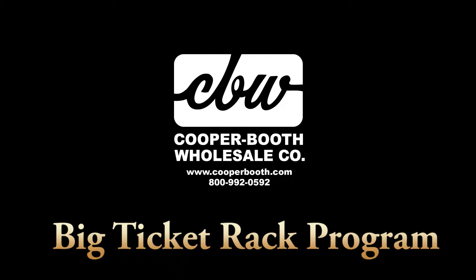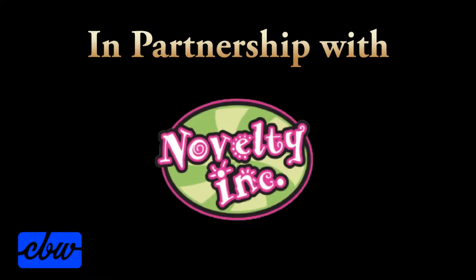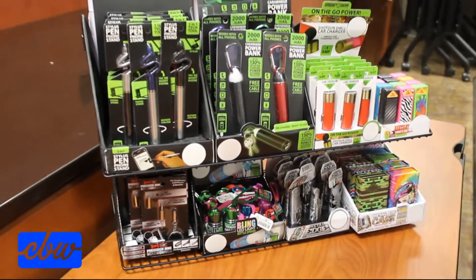Cooper Booth is excited to bring you a fully guaranteed general merchandise program in partnership with Novelty Inc. Our Big Ticket Rack program is designed to bring the hottest, trendy general merchandise items directly to you.